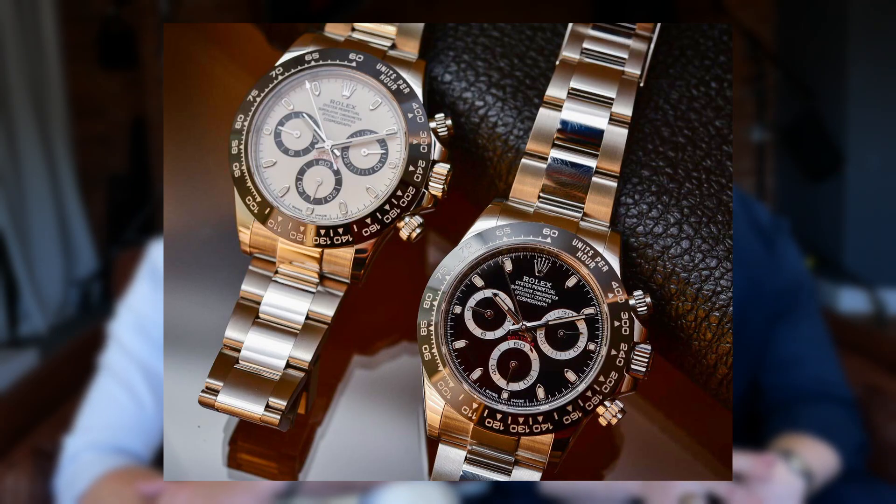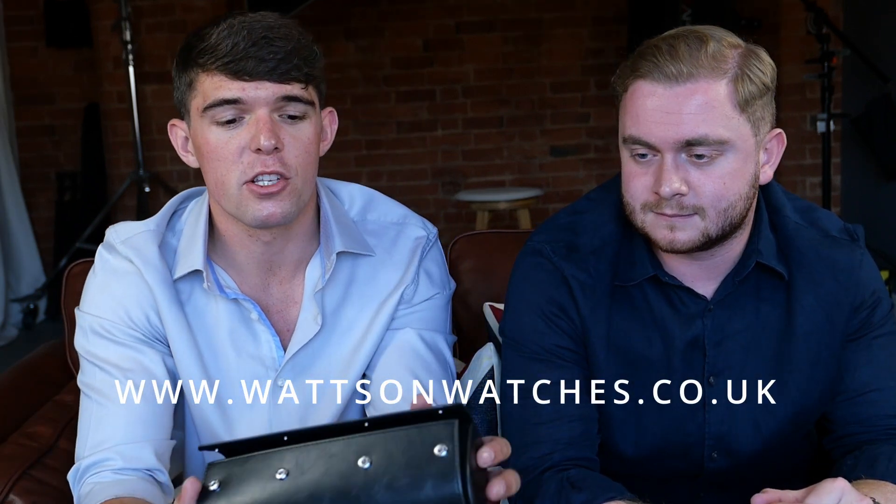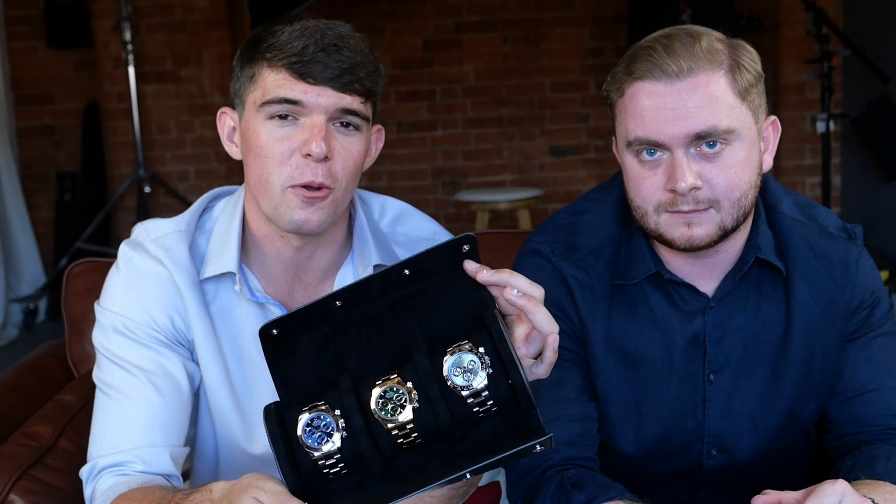The 116500 steel Daytona is one of the most hyped watches on the market. Yet, if you're considering spending anywhere between £25,000 to £50,000 for a Daytona, here are the watches you should consider buying. Welcome back to What's On Watches, and today we're talking special metal Rolex Daytonas.